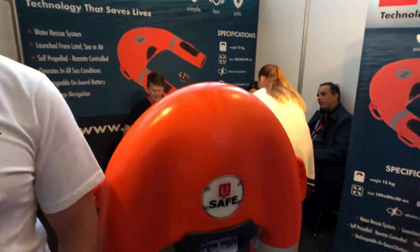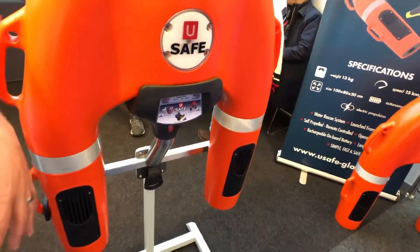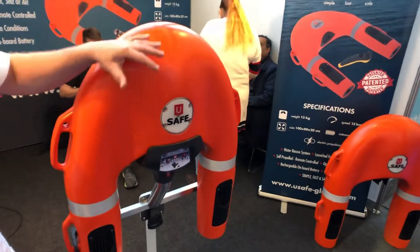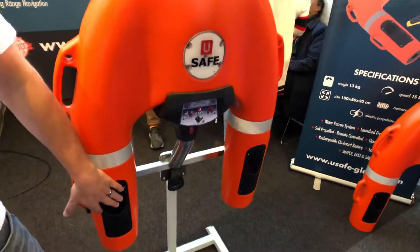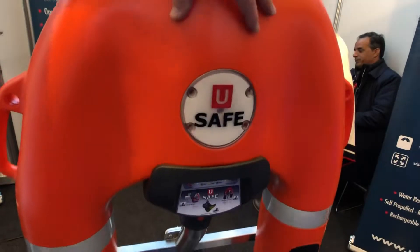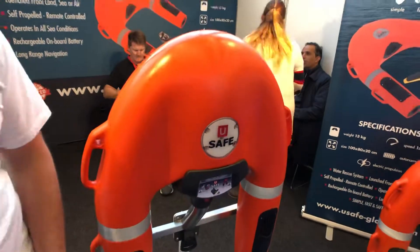And this is the top of the mountain for us. What does Yousafe consist of? The Yousafe is a U-shaped remote-controlled lifebuoy. It consists of two turbine engines in each leg of the hull, a communications module, and an onboard lithium-ion battery that helps propel the Yousafe to someone who is in trouble.